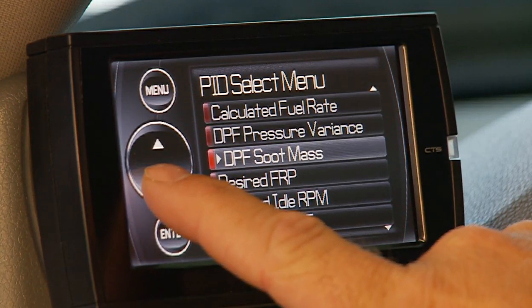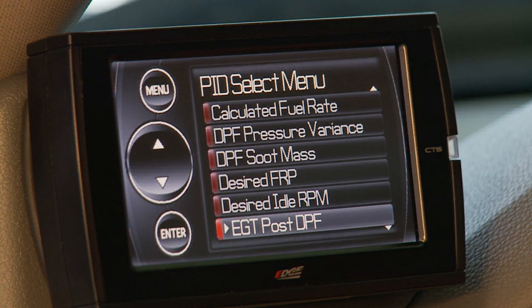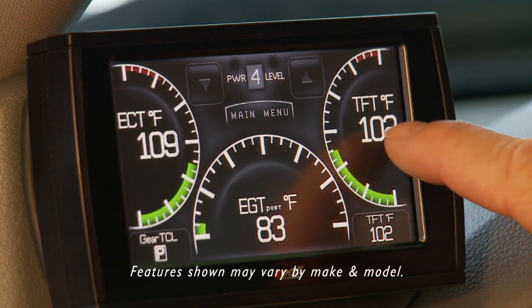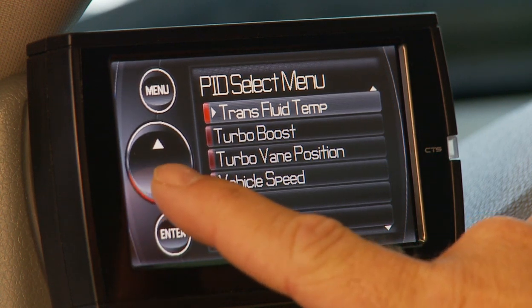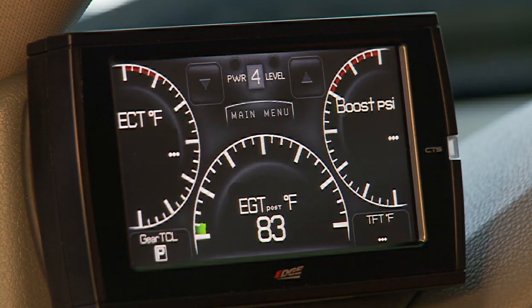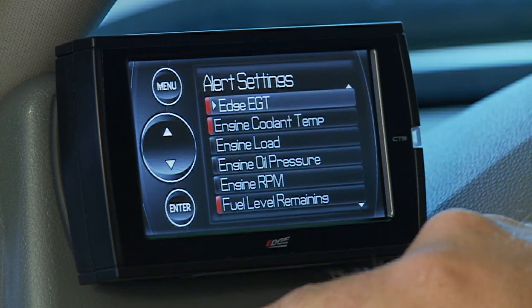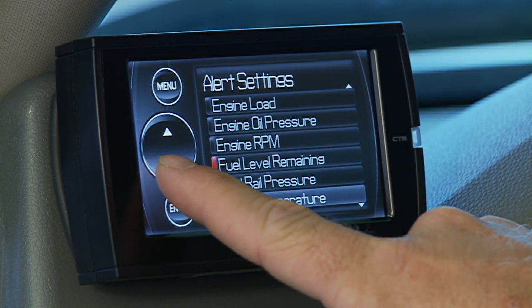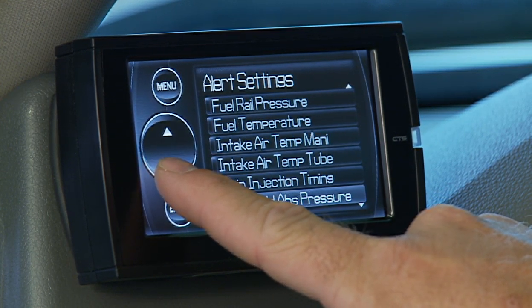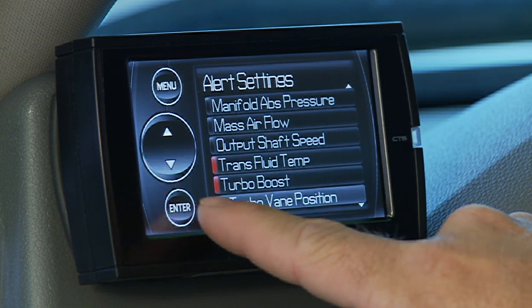The Juice with Attitude CS and CTS communicates with your vehicle's computer and displays a wide variety of important information about your vehicle's performance. The screen displays can be easily changed and configured to allow each user to view the data most important to them, which includes customized gauges, alerts, and safety features. Not only can you monitor important engine data such as exhaust gas temperature, but you can create user-defined safety alerts that will audibly and visually let you know when you're reaching your predefined boundary.